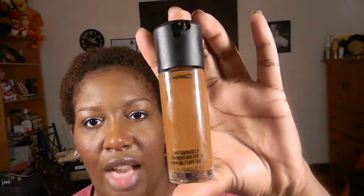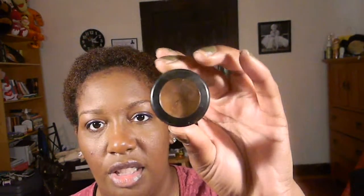My next favorites are the MAC MatchMaster Foundation and the Studio Finish Concealer. These have been my go-to lately. The MatchMaster keeps my oil at bay much better than any other foundation I've ever used — I'm a huge lover of it. I'll do a full in-depth review later, but if you're thinking about getting it, definitely go get it. I'm an NW45 and I wear shade 9.5, so if you're in that skin tone range, definitely check out the MatchMaster.